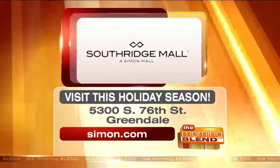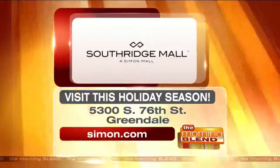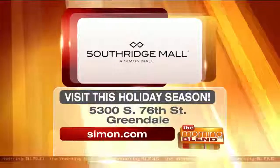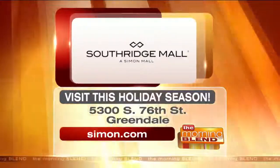They're located on South 76th Street in Greendale. They have holiday hours that have already started — now open until 10 PM or later, depending on the day. You can go to Simon.com to find out more. There's ample parking and it's free. I'm doing it! That's my new favorite line.